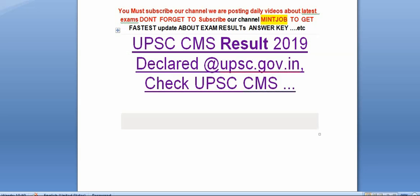My friends, you must subscribe our channel. We are posting daily videos about latest exams. Don't forget to subscribe. Main job is to get latest updates about exam results and answer keys. Today I am telling you UPSC CMS Result 2019 has been declared on the official website upsc.gov.in.